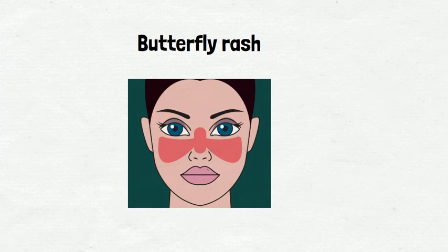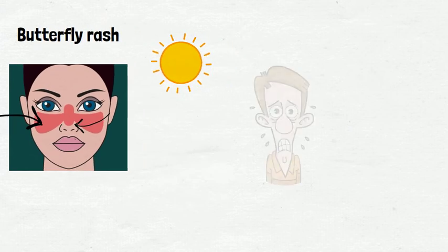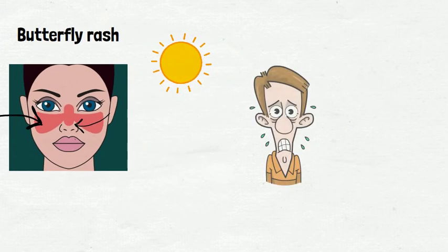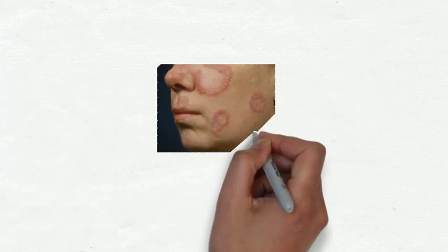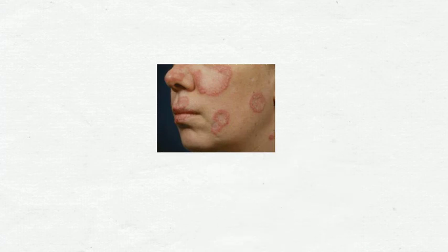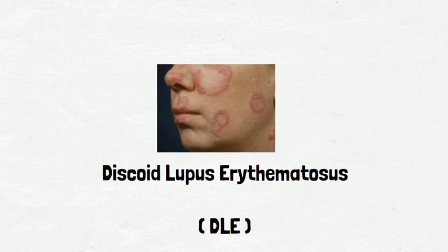This rash appears as redness in a butterfly shape over the cheeks and nose after a patient is exposed to the sun. This rash usually lasts only a few days but it often comes back. In addition to that, some people with SLE also develop circular patches of raised skin called discoid lupus erythematosus, or DLE, which often leads to scarring.